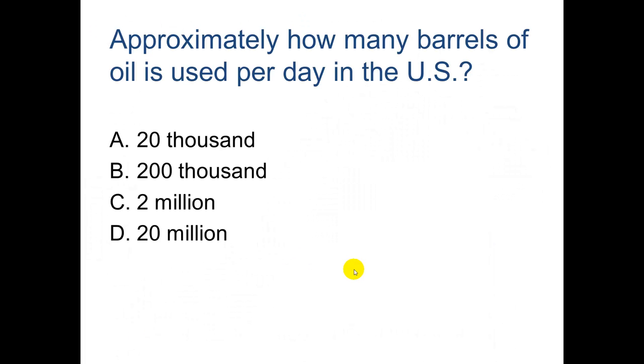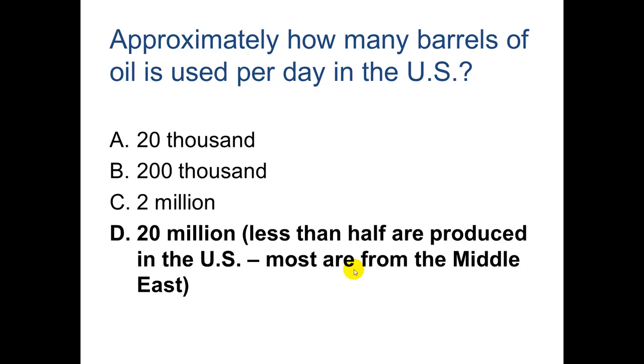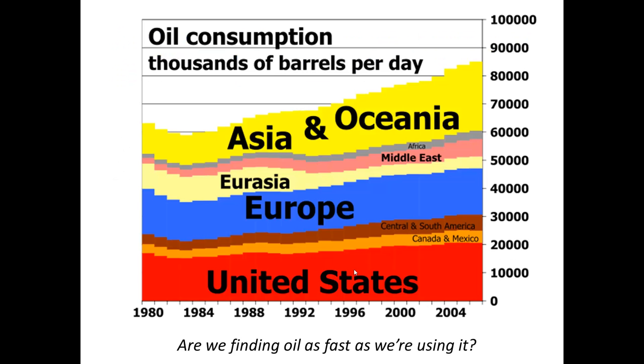Approximately how many barrels of oil are used per day in the US? It is an astonishing 20 million barrels, and less than half are produced domestically — most come from the Middle East. US oil consumption has been rising since the early 1980s, and Europe, Asia, and Oceania are also very heavy users.